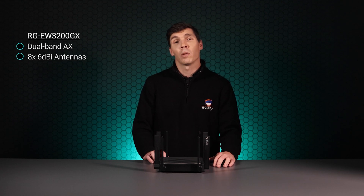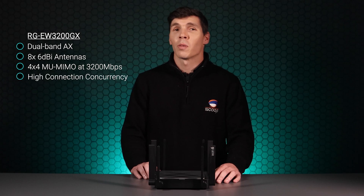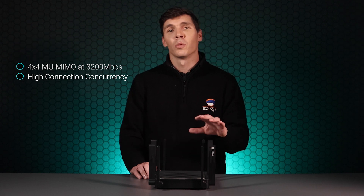The EW1200GX is the powerhouse of the range. It supports dual-band AX and has a massive antenna array capable of 4x4 multi-user MIMO and a maximum data rate of 3200 Mbps. This device provides the best performance and coverage of the lot. It's designed for homes or small businesses that require high connection concurrency at the best speeds. If you're looking for the best and don't care about budget, this is the router for you.